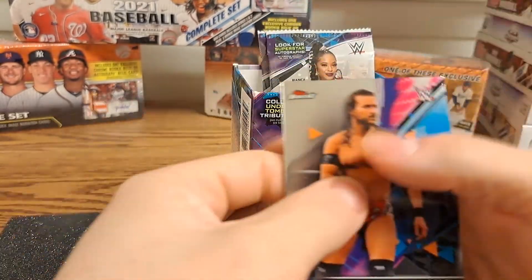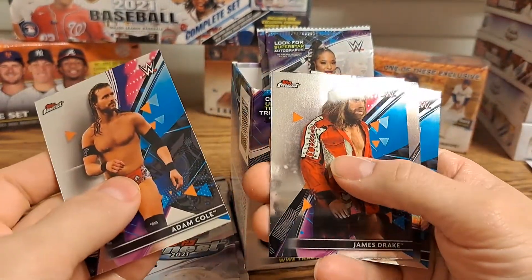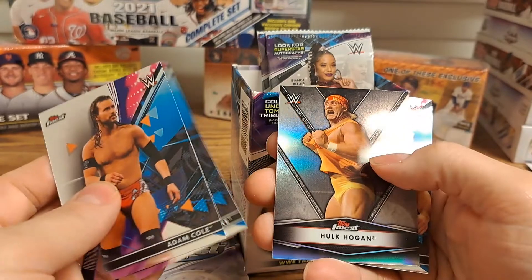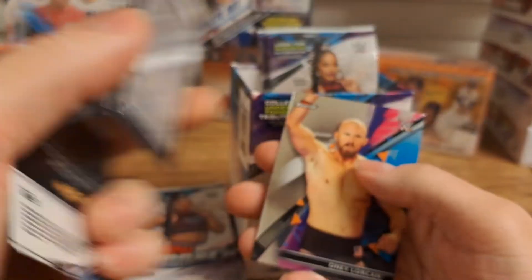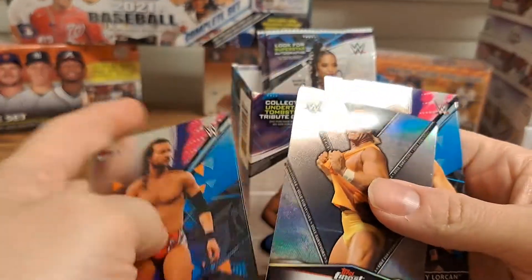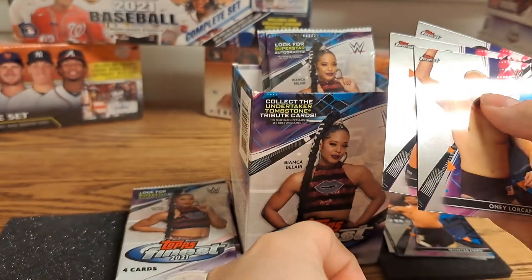Next up: Adam Cole, James Drake, a Hulk Hogan Topps Finest — there we go — a Survivor Series card, and an Oney Lorcan.